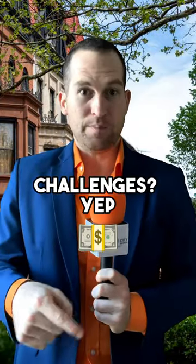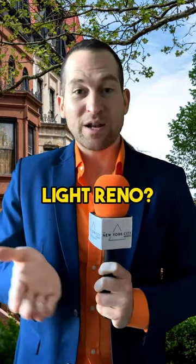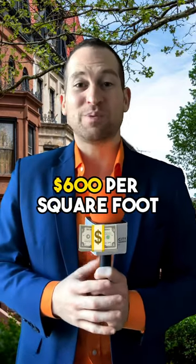Challenges? Yup — like honoring historic charm while modernizing. And costs? They vary. Light reno? $175 to $275 per square foot. Mid-range? $300 to $600 per square foot. High-end? $600 per square foot and up.